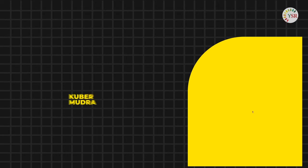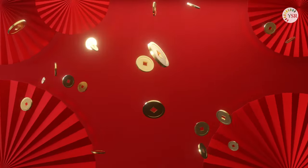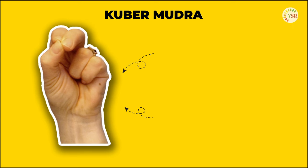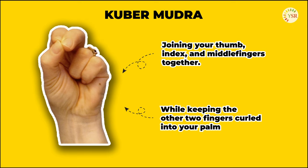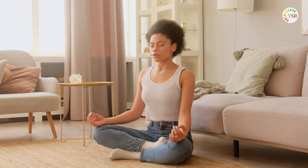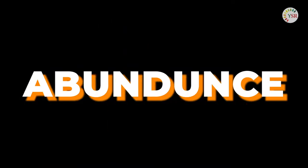Our journey then leads us to the fourth mudra, a symbol of wealth and prosperity. This mudra is performed by joining your thumb, index, and middle fingers together, while keeping the other two fingers curled into your palm. By practicing this mudra, it is believed that you're opening doors to wealth and opportunities, attracting abundance into your life, and it also helps you feel calm and confident.